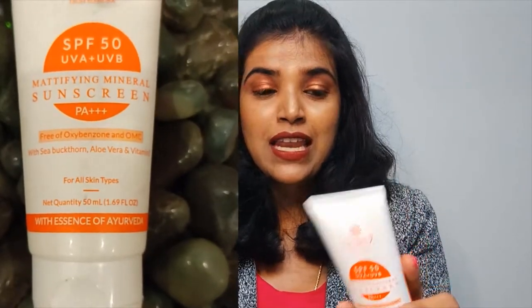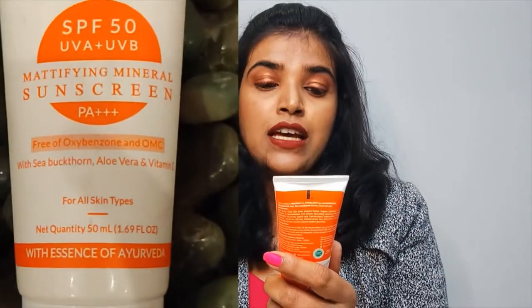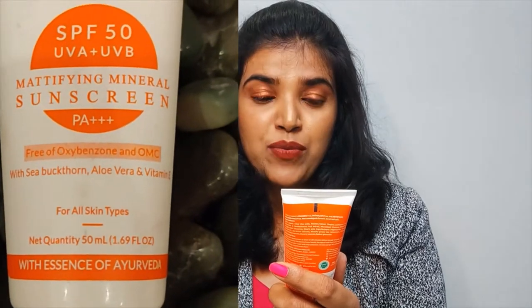The Curess sunscreen is so good. The moment you put it on, it's going to brighten your skin. It's also SPF 50, has UVA and UVB protection, and it's a mattifying mineral sunscreen. The Rickquill one is a chemical sunscreen, and the Curess one is a physical sunscreen. So what exactly is the difference between a physical and a chemical sunscreen?